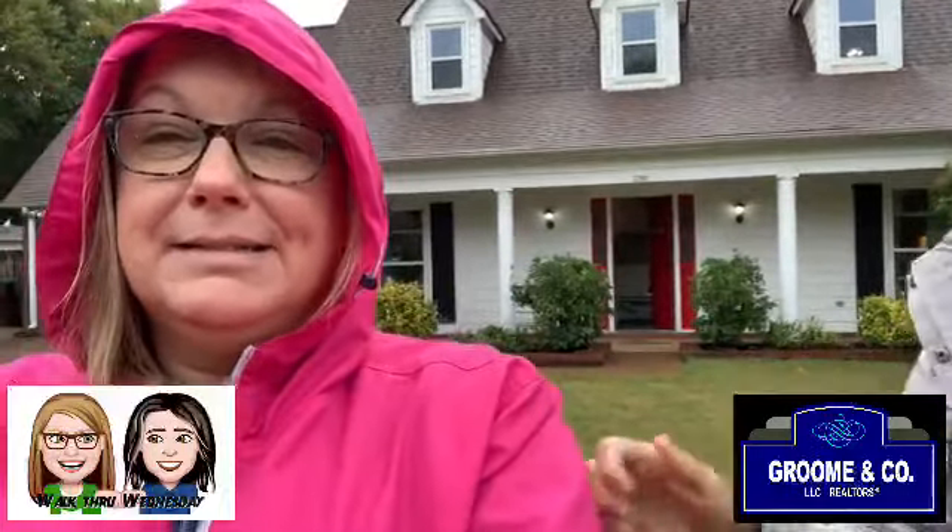Good morning everyone, it's Wednesday and we're in the rain with our raincoats on. It's so pretty — we left the door open, that's okay. I love a red front door. Yes, it's raining but we're in Bartlett today for Walk Through Wednesday at 3760 Hawks Hollow Cove. Let me tell you a little bit about it while we're standing out here.